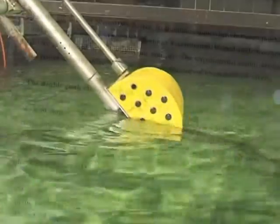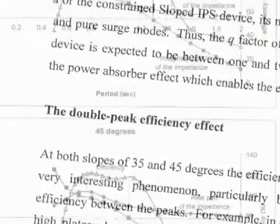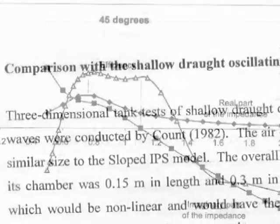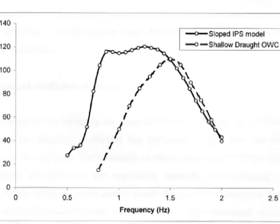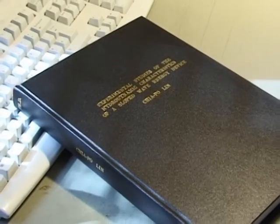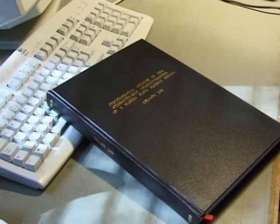His outstanding discovery was that the model showed an exceptionally wide bandwidth when it was sloped at intermediate angles such as 35 or 45 degrees. His work showed that it should be possible to design a full-scale sloped IPS wave power device that would efficiently capture energy from a wide range of wavelengths and sea conditions. His thesis successfully concluded the first phase of investigation into the sloped IPS buoy.